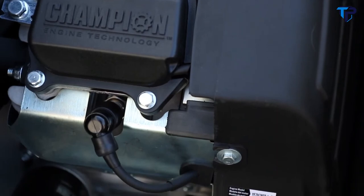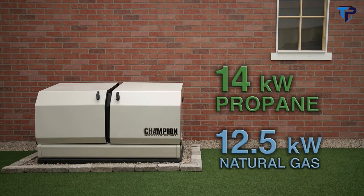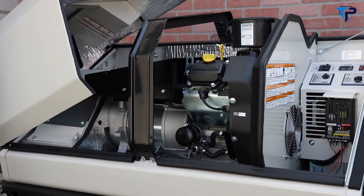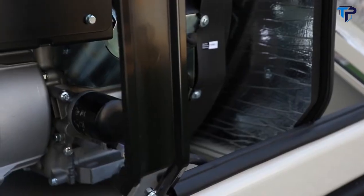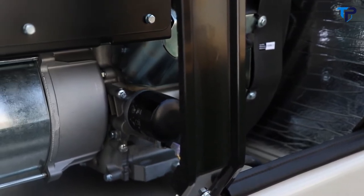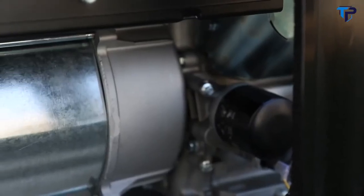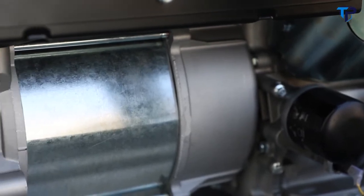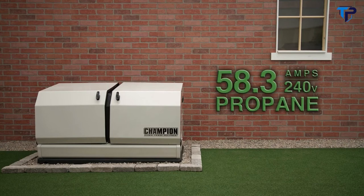The Champion Milwaukee Series 754 cc two-cylinder overhead valve engine delivers strength and reliability, providing 14 kilowatts of continuous power on propane fuel or 12.5 kilowatts continuously on natural gas. The Champion design synchronous alternator is made of 100% copper windings for maximum power, while producing less than 5% total harmonic distortion to ensure safe use even with sensitive electronics.